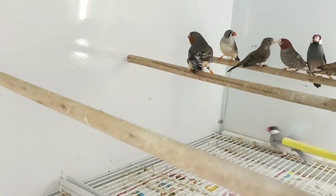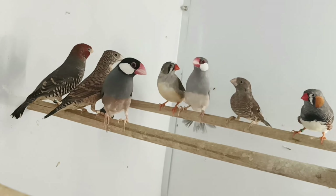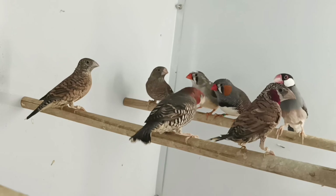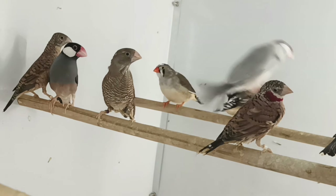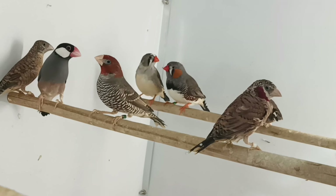Here I have the Java finches, a pair of cutthroat and a pair of redheaded, and one zebra pair — my only zebra pair. The female is too young and I don't want to breed them when she is too young.